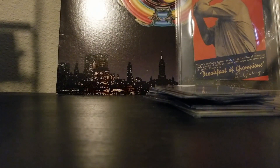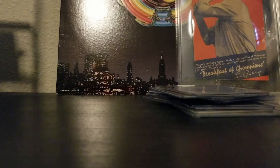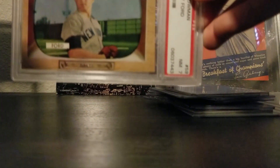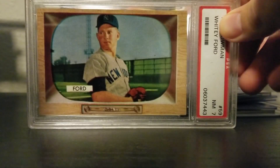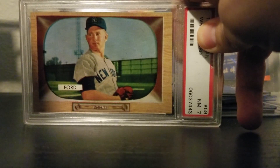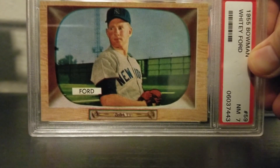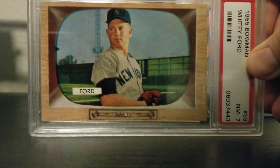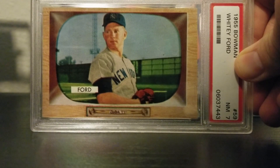The last two cards I picked up I actually got yesterday in a deal. The first one is a 1955 Whitey Ford — check out the condition on this one. It's a PSA 7. The design bases it off of old television sets with the player in the middle. The card is super sharp. I don't remember if I have one or two Whitey Fords already, but I definitely did not have a '55 Ford — so this is a really cool pickup, especially as a 7.